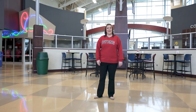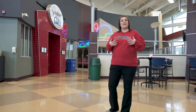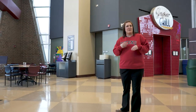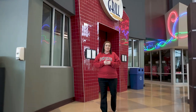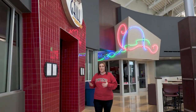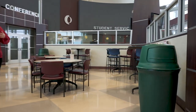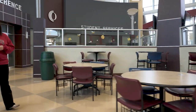Here we are in the atrium. It's a common space where students can come and gather to study, to eat in between classes, and just a place to come and relax in between your courses. Our Jaguar Grill is located here so that students can grab a bite to eat in between classes. We have a lot of seating options here in the atrium, and we also host a lot of events here, including our Fall Fest and Spring Fling.